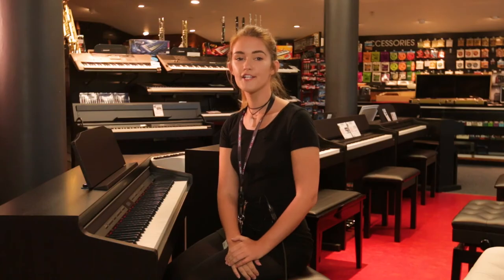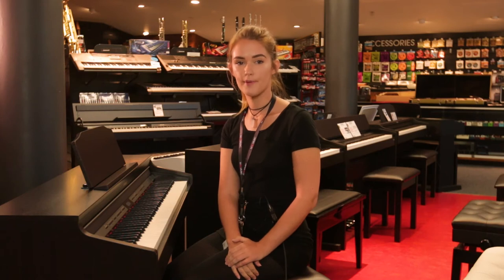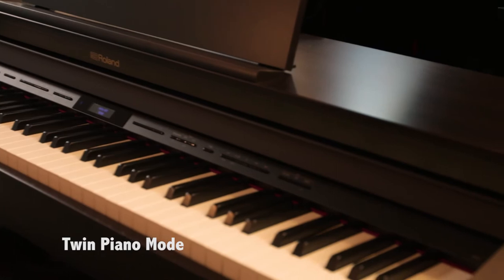Since moving to Australia, I discovered the whole range of digital pianos that AllMusic has to offer. The HP601 is the perfect piano for kids to practice on. There are so many features and benefits to it. For example, you have a twin piano mode which means that you can do your duets, or two kids can practice at the same time.